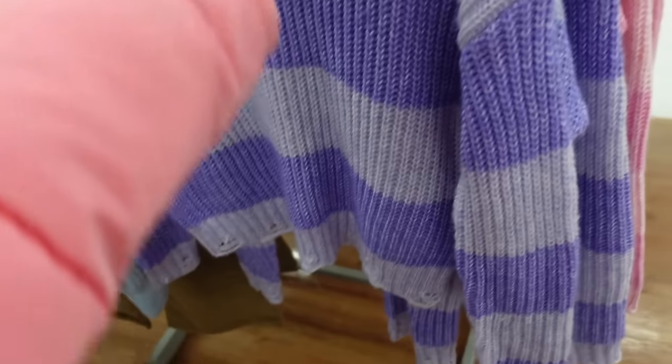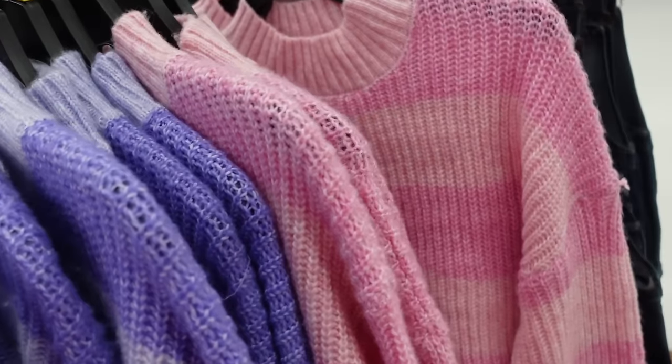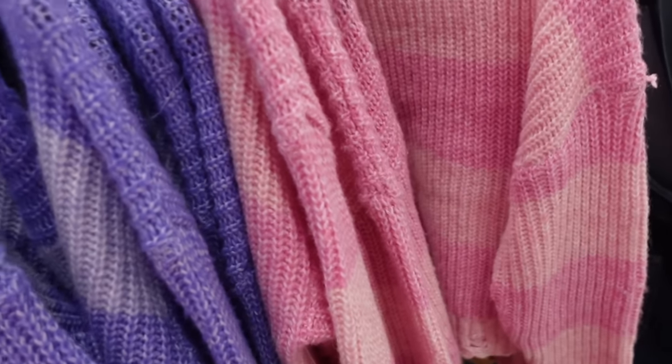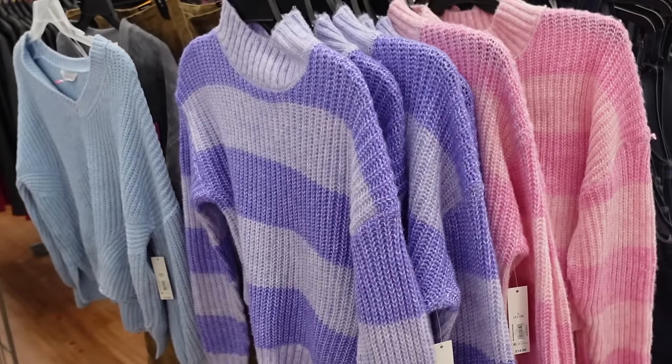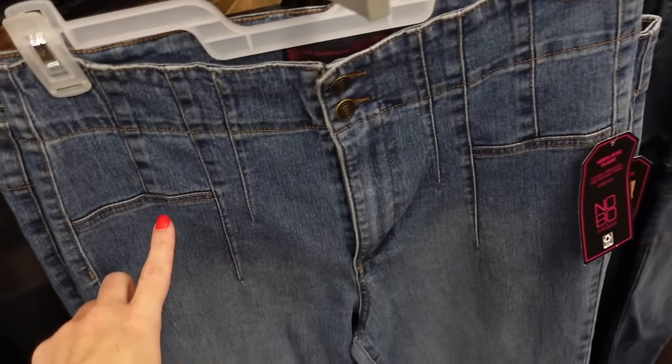Also from No Boundaries — ribbing around the neckline, drop sleeve, ribbed wrist with fraying, and seam fit through the bottom. Comes in purple, pink stripe — $14.98.